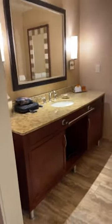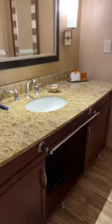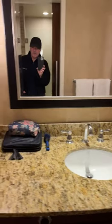As you walk in on the right-hand side is the restroom. Nice size restroom for a king size room. There's a sink, which is a single sink. Towel bar right there. There is a hairdryer directly underneath the sink. And they have the soaps and bars and different amenities right there. Laura has some of her stuff out already.